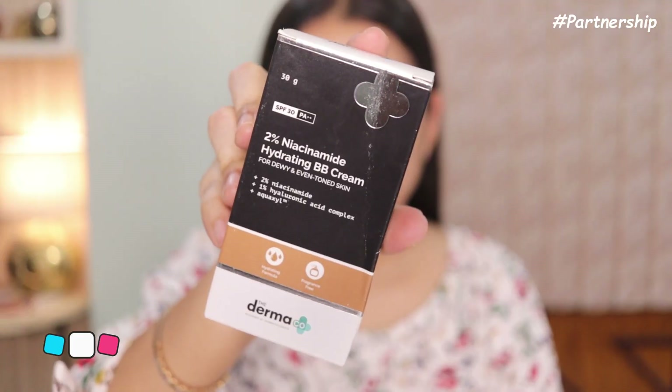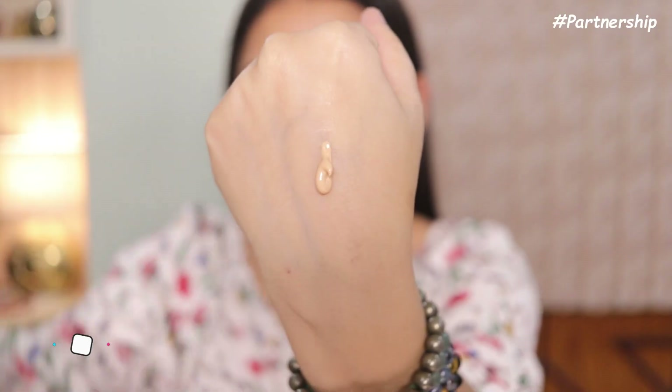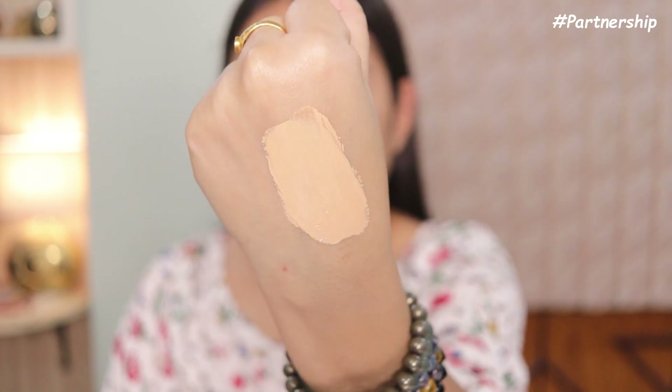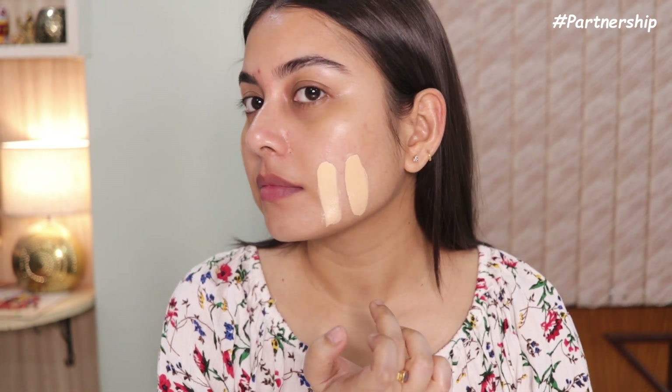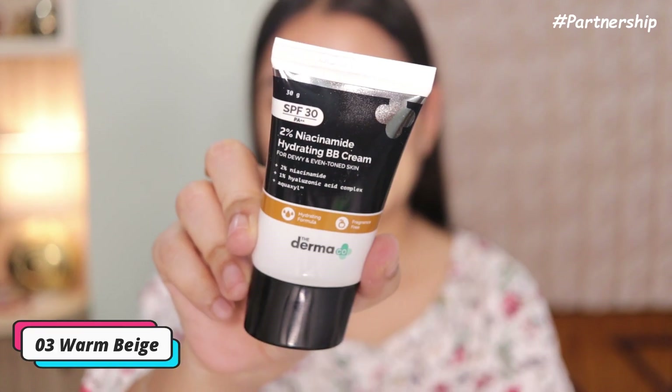If you are NC 15 or 20, you can try Shade 01. Shade 02 Nude suits fair to medium skin tones — if you are NC 25 to 35 or even 40, you can use this one. Shade 01 is more towards the porcelain side while Shade 02 has a yellow undertone.